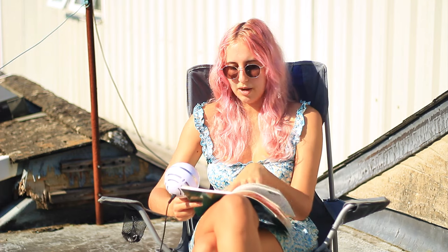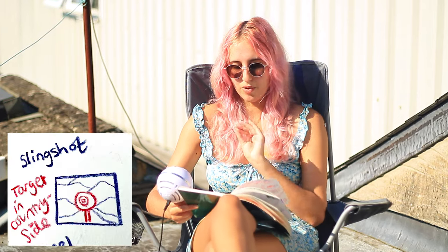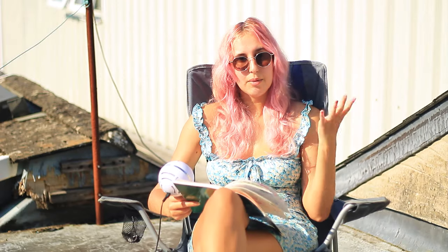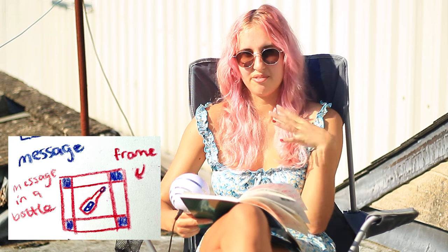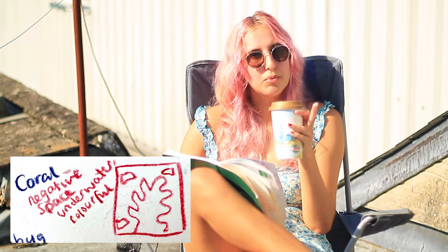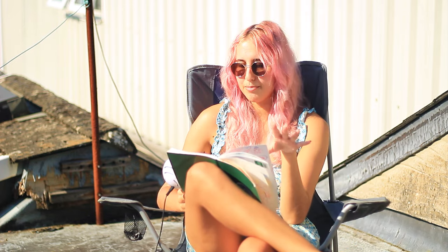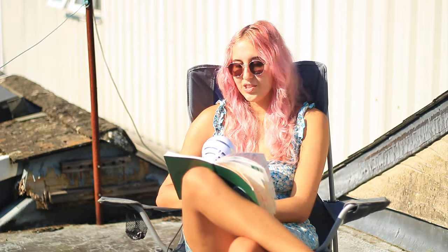Then we've got Bulb — a light bulb with a landscape inside, a little bit surreal. Twenty-one is Slingshot — I had no clue but I've put a target in a landscape. Then Tunnel — a train in a tunnel with bricks going into a triangle shape. Then Message — a message in a bottle with a cute frame. Number twenty-four is Wand — a hand holding a wand. Number twenty-five is Coral — a simple underwater scene with negative space but using multiple colors. Number twenty-six is Ladybug — a ladybug on a leaf.